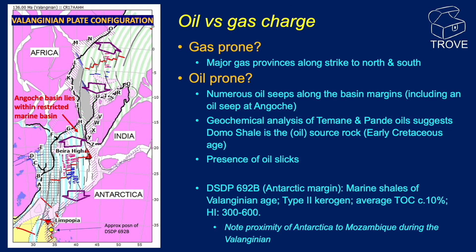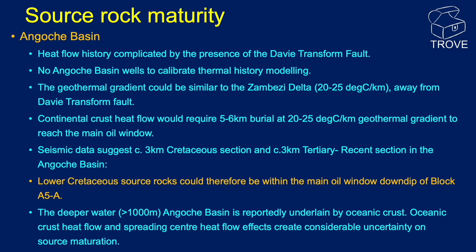The gas risk remains, however, because if the source rock has been buried into the gas window, any early oil charge may well have been displaced to gas. With that in mind, here are some thoughts on source rock maturity for the Angosch Basin. The heat flow history may be complicated by the presence of the Davie Transform Fault, which defines the eastern margin of the basin. Also, no Angosch Basin wells have yet been drilled with which to calibrate thermal history modelling.